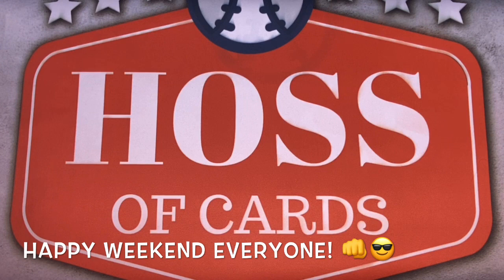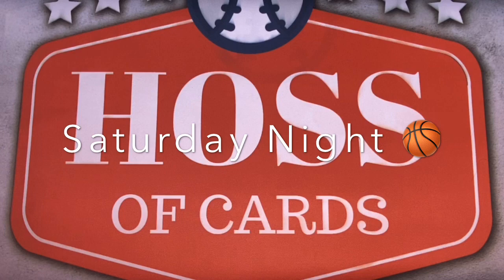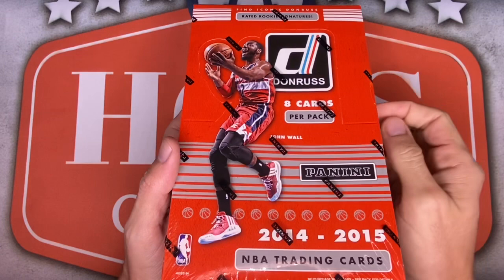Hey everyone, welcome back to this week's final episode of House of Cards, which means it's time for Saturday Night Hoops. Today we've decided to open another channel first with a 2014-15 Panini Donruss Basketball hobby box.